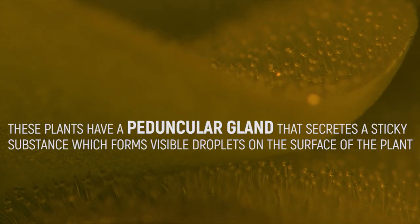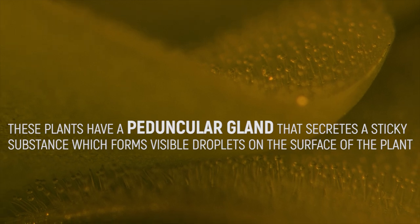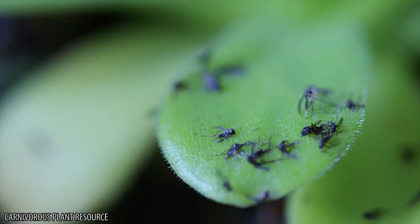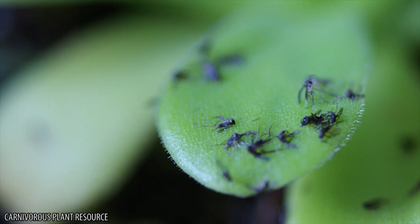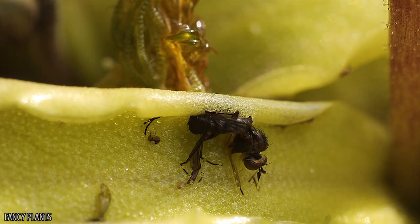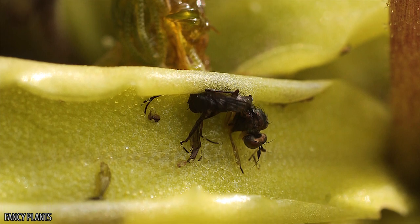These plants have a pendicular gland that secretes a sticky substance, which forms visible droplets on the surface of the plant. This lures in prey who are searching for water, who then land on the plant. Their footsteps trigger the glands to release additional fluids, and the more the creature struggles, the more sticky fluid is released, until the prey is thoroughly encased.